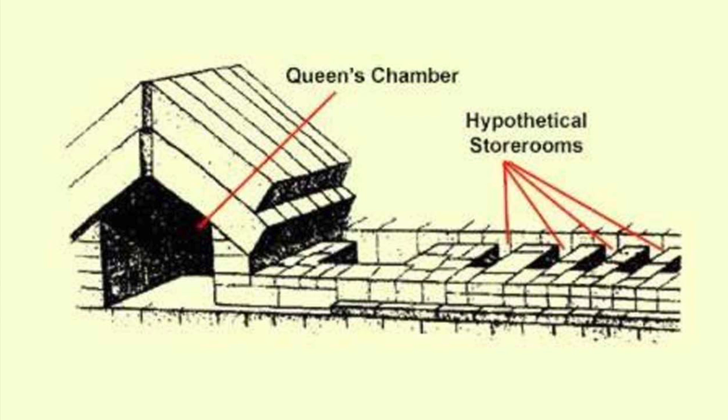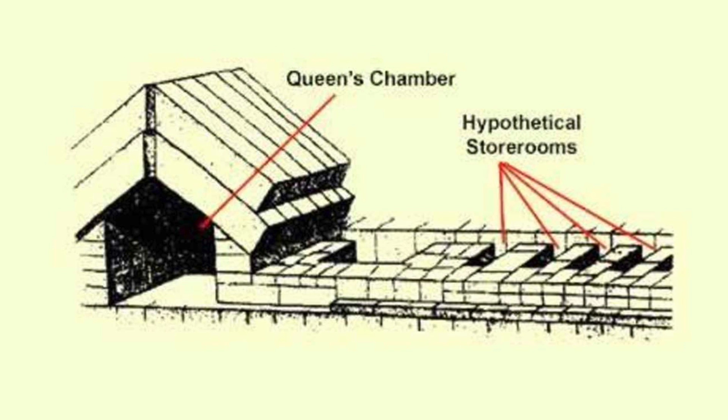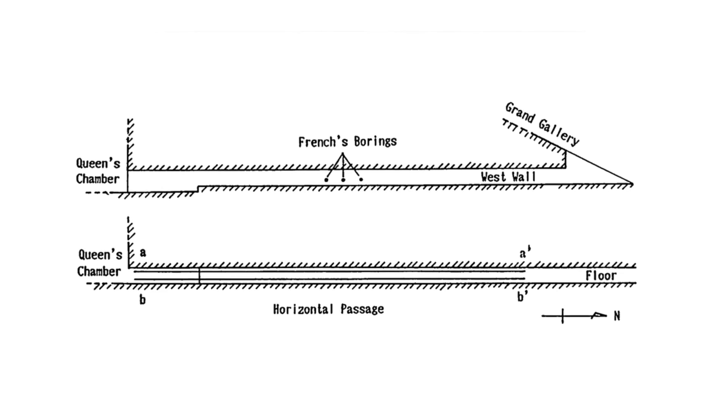The experts concluded that there is the possible presence of some unknown internal architectural structure west of the corridor that leads to the Queen's Chamber. However, before the team could investigate any further, the project was stopped and work never resumed. Yet this wasn't the end of the story.